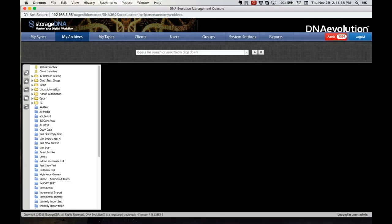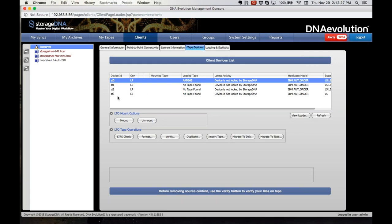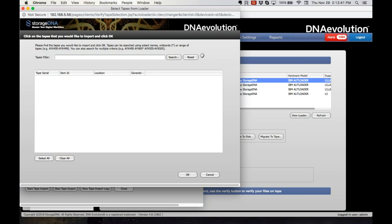I'll jump right in and show you a quick demo. I've logged into the DNA Evolution user interface, which is a web-based interface. The first thing I'm going to do is click on the Clients tab. Clients are essentially all the machines in my Evolution system that have some LTO hardware connected to it. Evolution is a highly scalable platform — I can have multiple systems with multiple libraries. What you're seeing here is four systems, and I'm going to click on this one which has a four-drive, 80-slot system connected to it. I can kick off imports and migrates across all four drives.